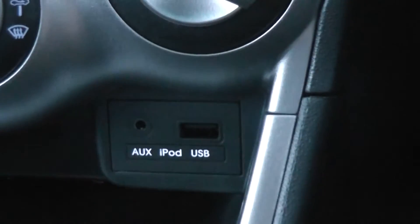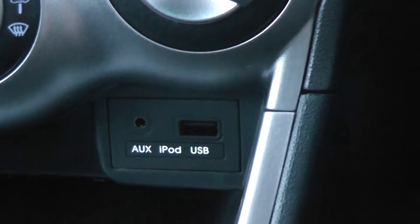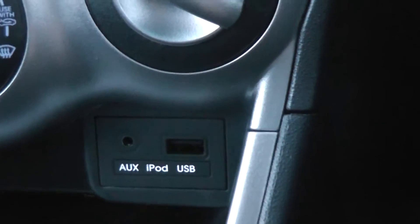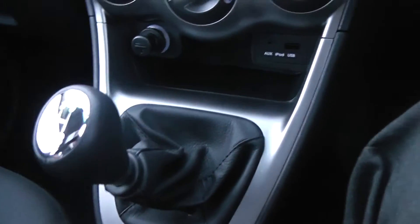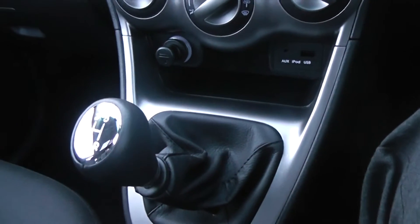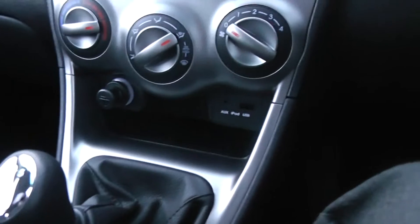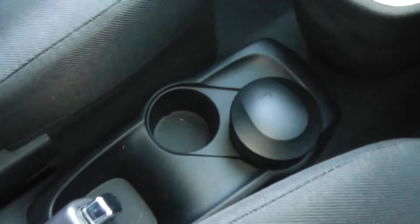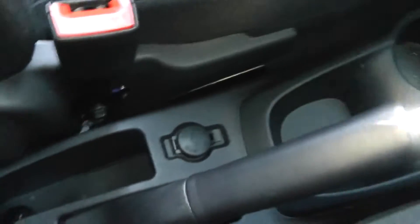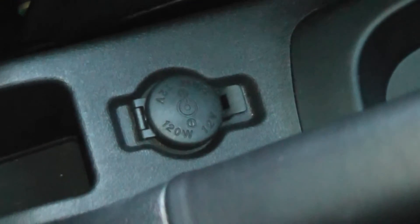The car also has auxiliary and USB ports for any media you may wish to connect, such as phones or iPods for music. There's also a leather effect and metallic trimmed gear stick, central storage running through the car, a 12-volt power port for appliances such as phone chargers or satellite navigation, and a standard sunroof in the i10 Style.